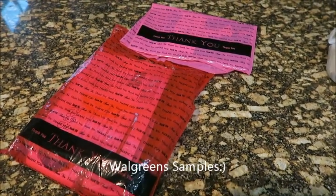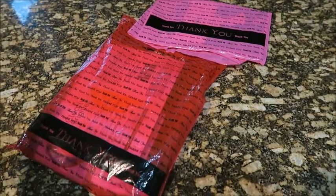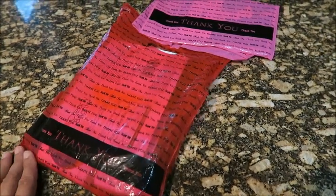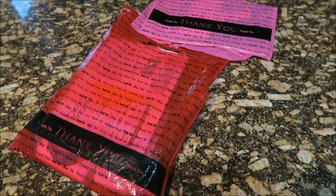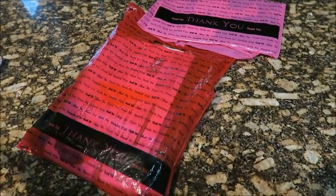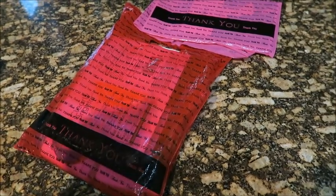Hello guys and welcome to my channel. I just want you guys to know, if you go to Walgreens, check the cosmetic area. I went and I got these goody bags. I don't know if all the Walgreens are the same or if other Walgreens are running the same promotion — it just depends on the store. But if you go to Walgreens, ask or just check if they have samples.